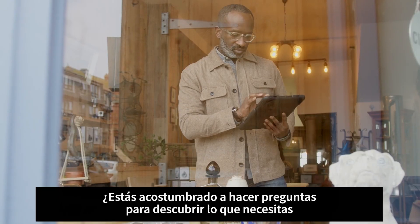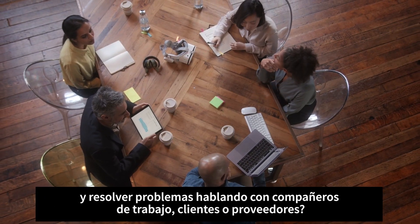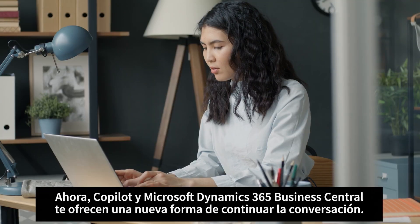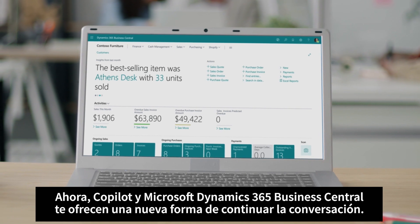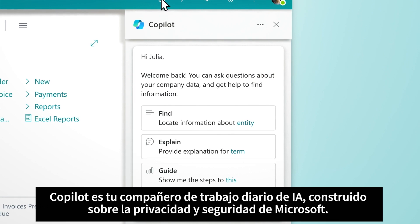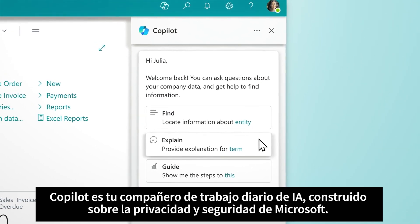You're used to asking questions to uncover the insights you need and solving problems by chatting with co-workers, customers, or vendors. Now, Copilot in Microsoft Dynamics 365 Business Central offers you a new way to continue the conversation. Copilot is your everyday AI companion for work, built on Microsoft's industry-leading privacy and security.